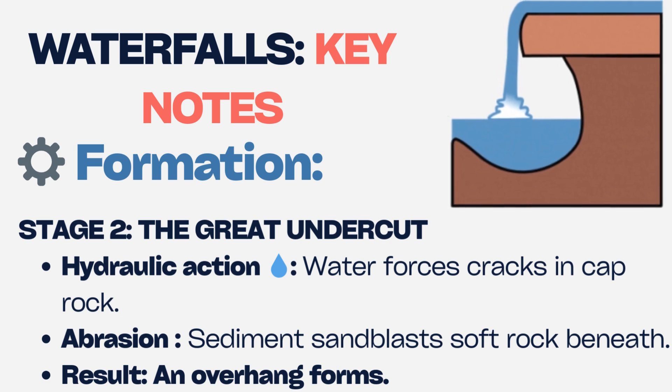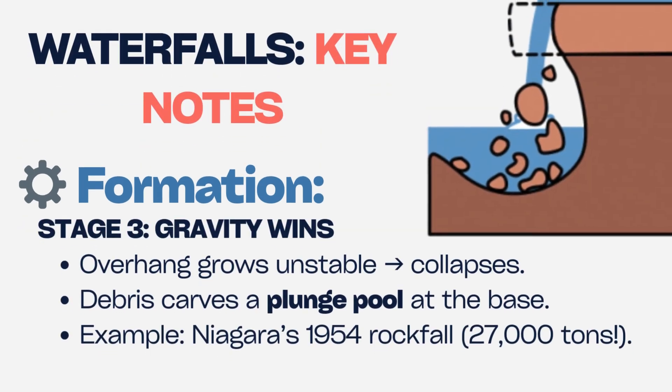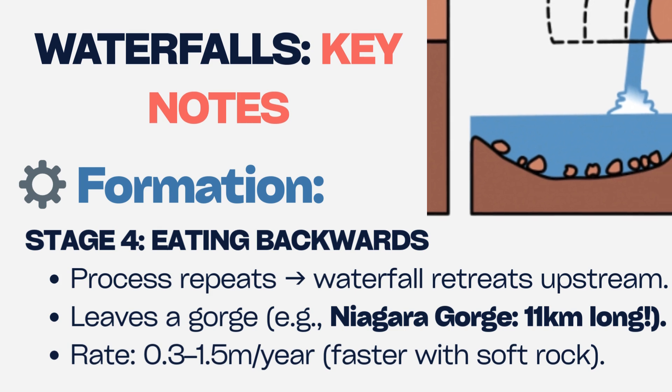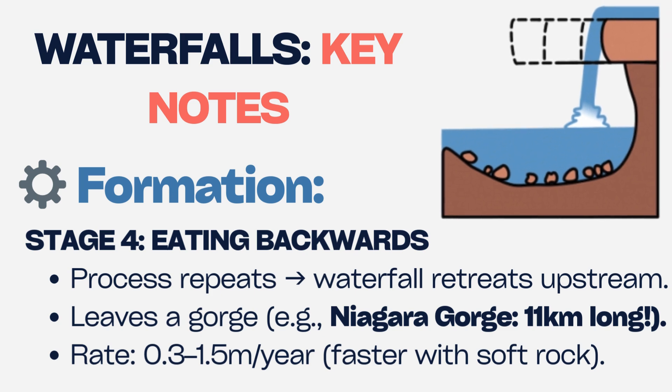See the overhang collapse? That's exactly how real waterfalls retreat. The fallen rock carves a plunge pool, deepening the gorge. Waterfalls move — as the caprock undercuts, the ledge collapses, and the waterfall shifts upstream, leaving a gorge behind.